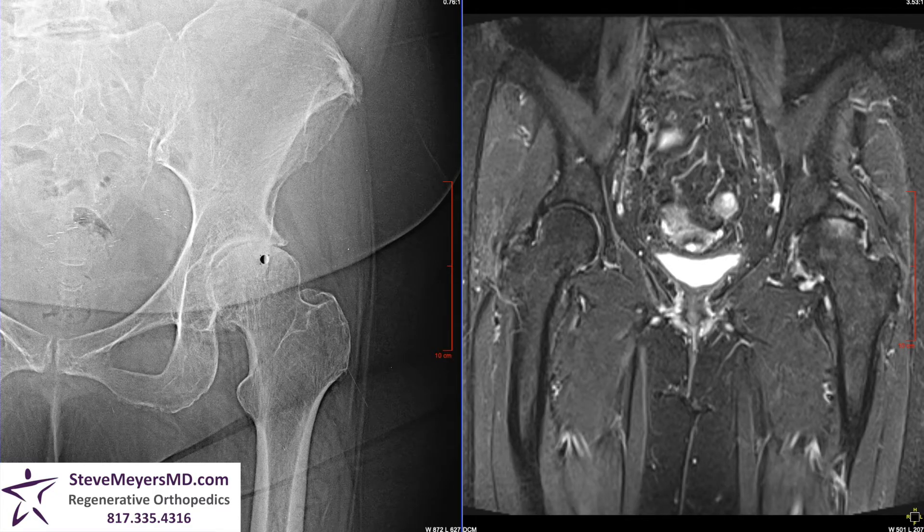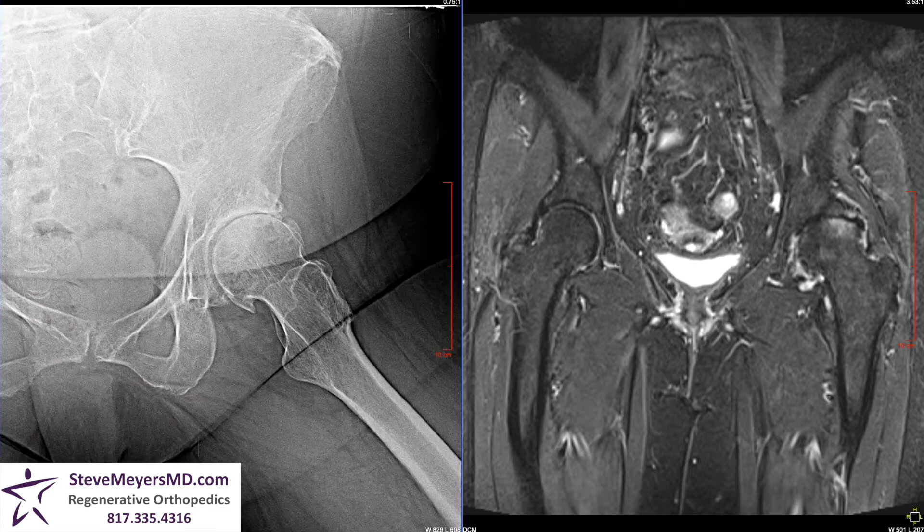We're going to take a quick look at her imaging studies. This is her x-ray of her left hip, and you can see that she has significant loss of space — she's bone on bone at the top of the hip joint. The ball is touching the cup. As she rolls her hip out to the side, you can see a big bone spur off the ball, and significant loss of joint space in the hip joint.